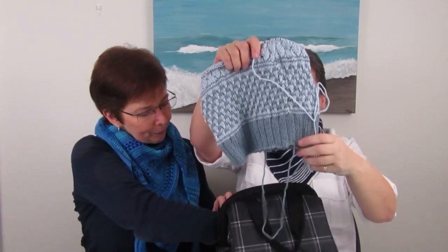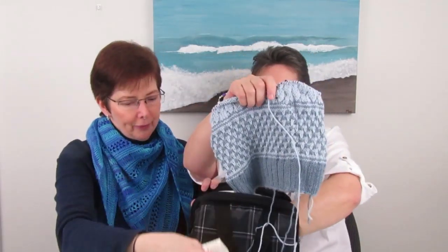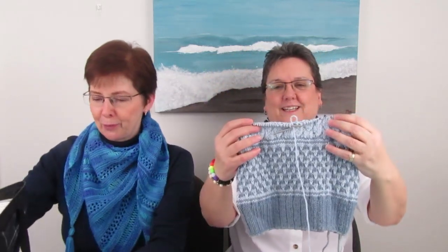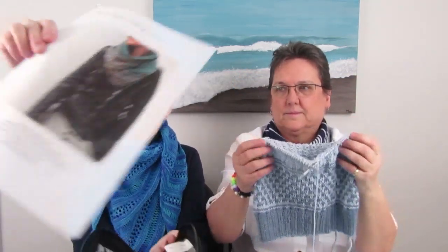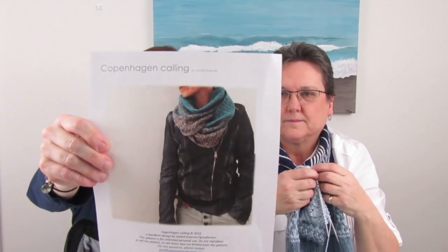Colleen reveals another work in progress — a cowl for May. May has seen her working on it but didn't know it was for her. It's based on the Copenhagen Calling pattern by Isabel Kramer, but Colleen hacked it to make it smaller. It features mosaic knitting, which Colleen has never done before, and she's thrilled with how it turned out. It's a double-wrap cowl with the stitch count cut in half.